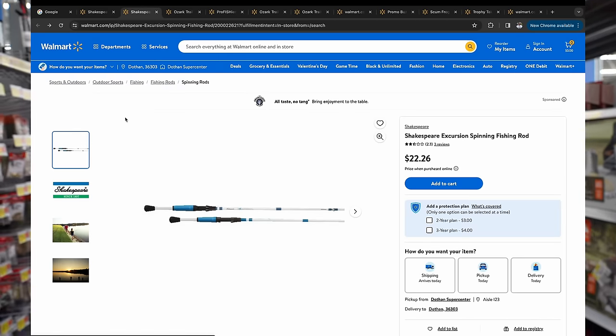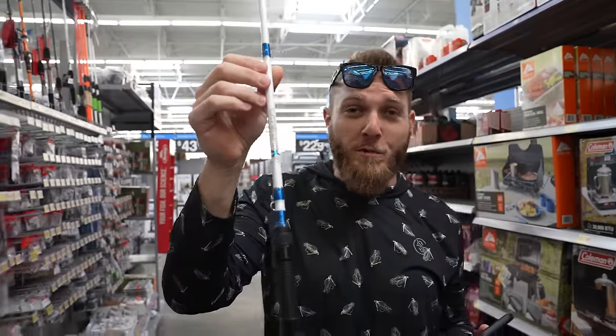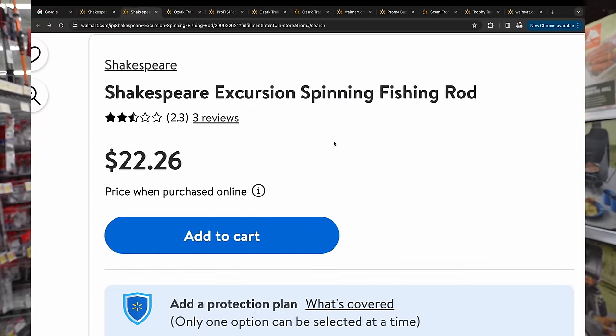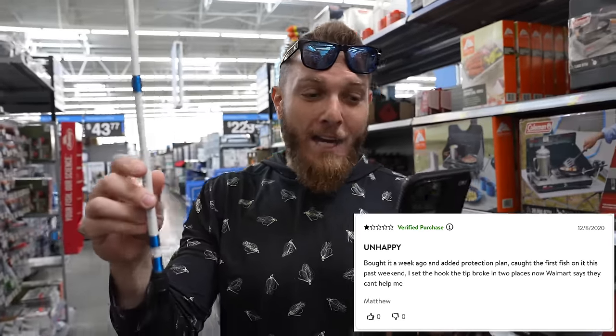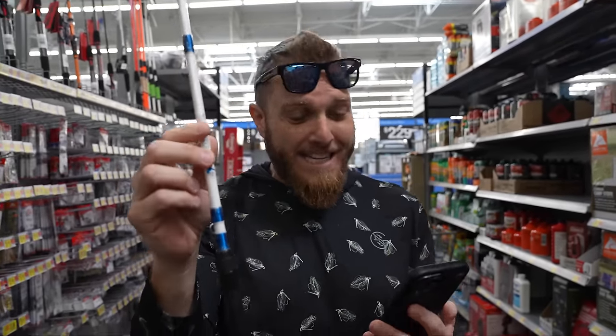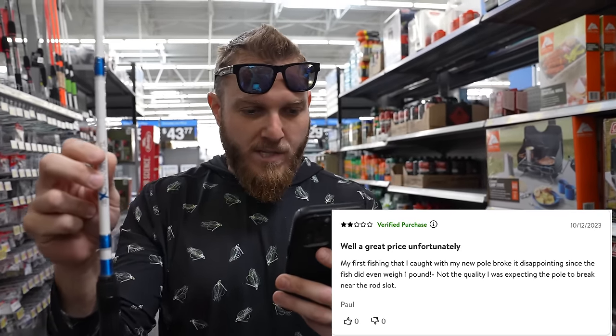We're looking for a Shakespeare Excursion spinning fishing rod — it's blue and white. This thing right here is one of the worst reviewed rods in Walmart, with an average of 2.3 out of five stars. The first review is all caps 'UNHAPPY': bought it a week ago, added a protection plan, caught the first fish, set the hook, and the tip broke in two places. When you paid $22, you enter into a non-verbal contract understanding it's not that great. Another two-star review: 'Great price' — but my first fish broke the pole near the rod slot. The fish didn't even weigh one pound. Apparently when you catch a fish with it, this thing explodes.